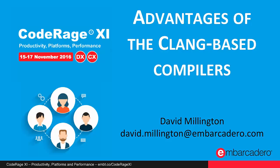Hi everyone, David Millington here. I'm the C++ Builder Product Manager here at Embarcadero. I'm going to give a very short lightning talk on the advantages of the Clang-based compilers that we ship with C++ Builder.